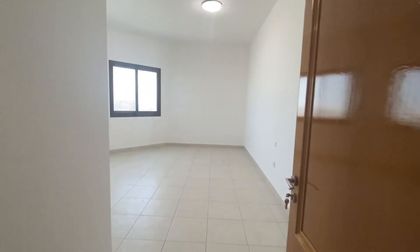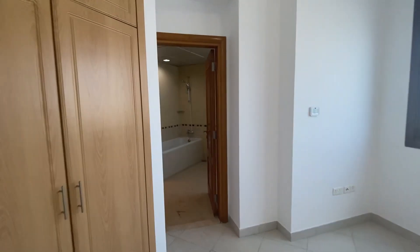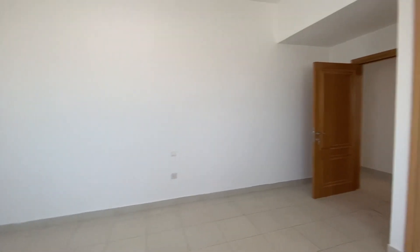This is the second master bedroom, which has wardrobes and a big washroom, facing outside, with a nice view from the apartment.